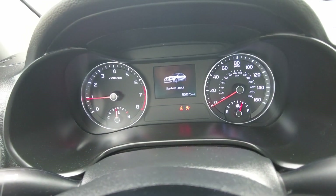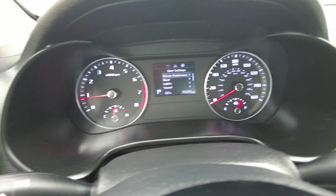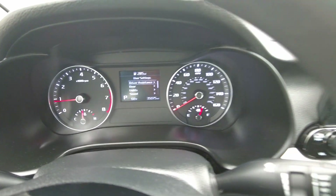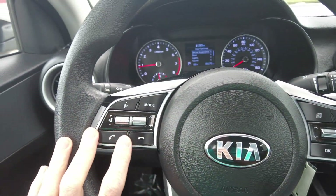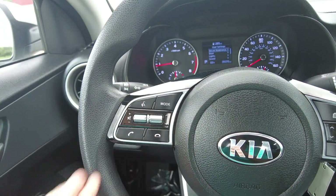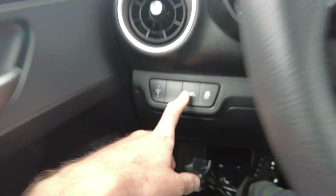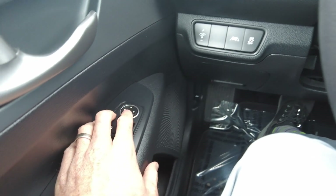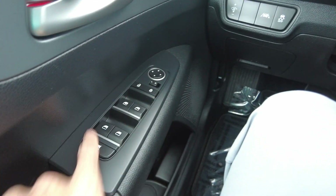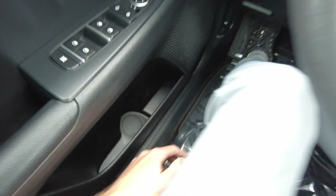We've got 35,000 miles on it. No warning lights on the dash — everything checks out good there. Steering wheel has cruise control on it, hands-free connectivity, and some radio controls — volume and tuning. It's got lane assist, traction control, lighting adjustment. It does have power mirrors, power locks, and power windows, and child lock for the windows.